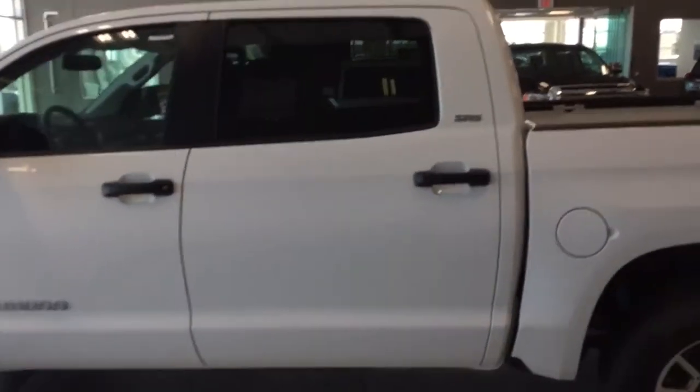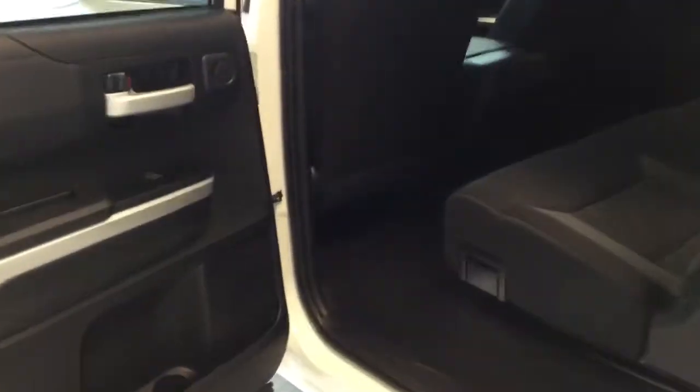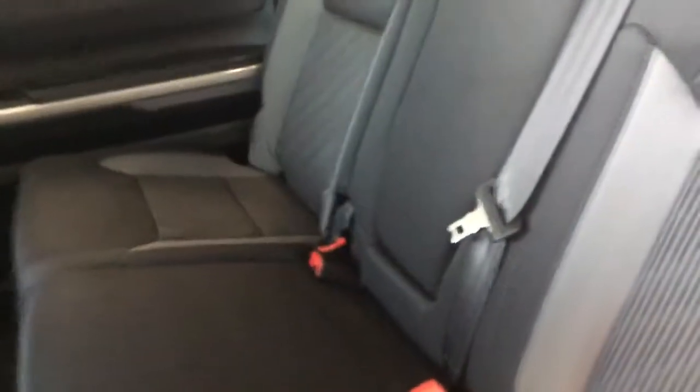This is a CrewMax cab, which is the largest cab in the Tundra lineup. The door opens very wide for easy access, and you can adjust these seats and pull them up for a very roomy storage area. It also has the center armrest cup holder, a 12-volt accessory plug-in, and rear heater ducts.